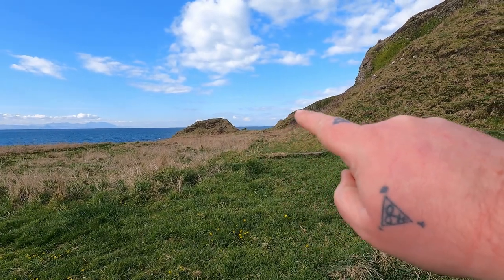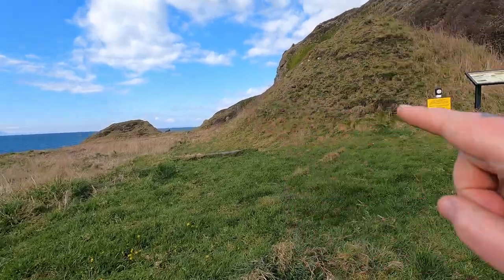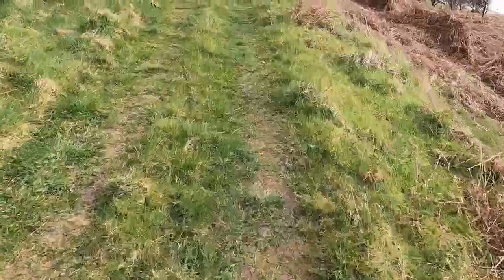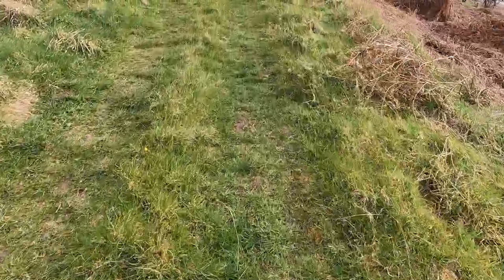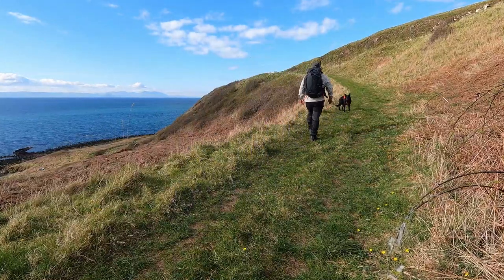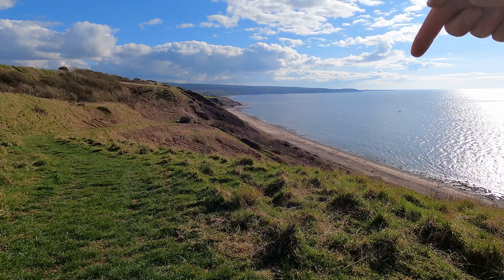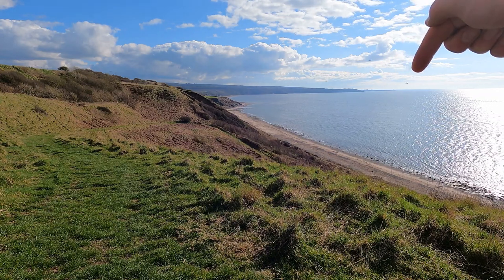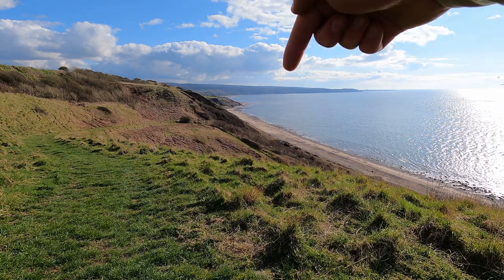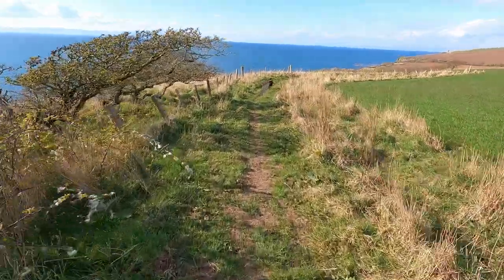We can go along here but the tide is still very high and it's very slippy rock, so I'm going to forgo that and go with my original plan and cut up the cliffs here. From this vantage point you can see where we've come — down here is Maidens, along the coast past Culzean, along to Croy Shore, and then up. We're now heading for Dunure.